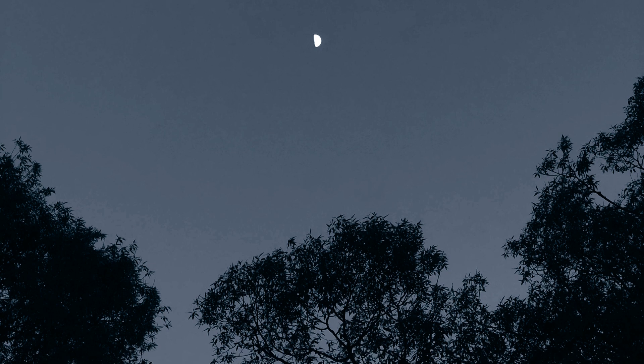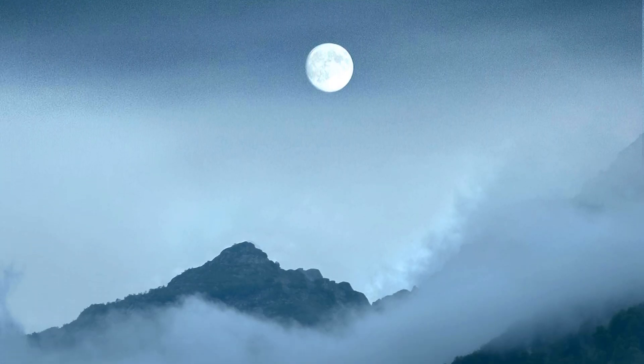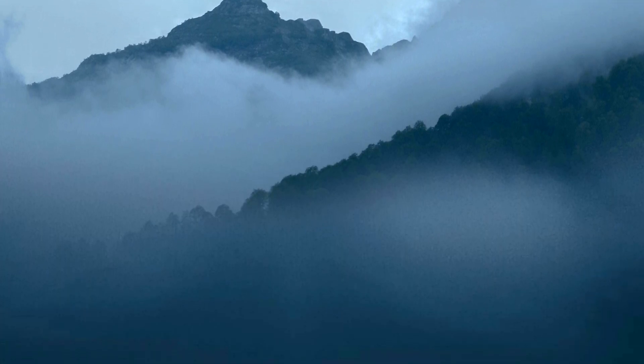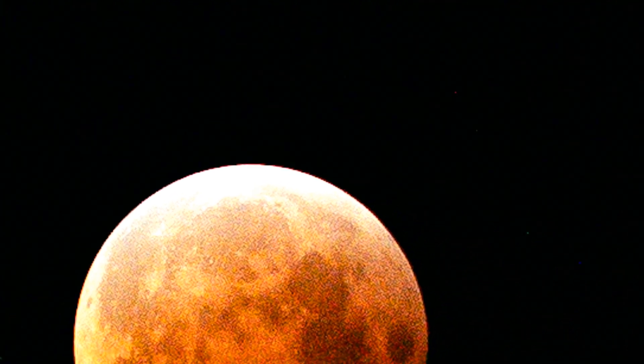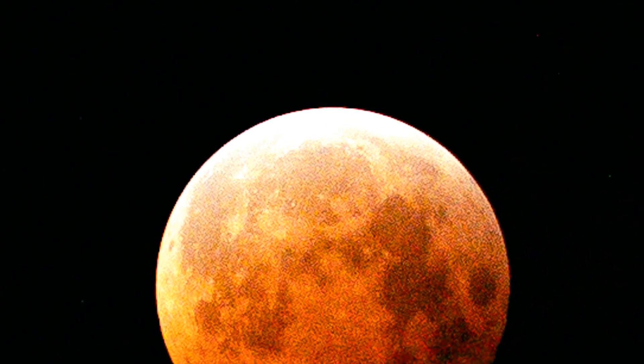The lunar surface has regions that experience continuous sunlight, particularly near the poles, but different parts cycle through day and night — just longer than Earth's. It remains a dynamic environment shaped by cosmic forces and geological processes governed by fundamental physical laws.